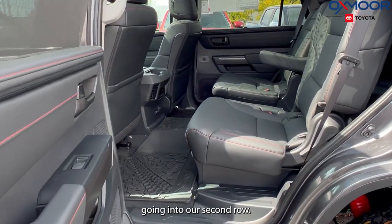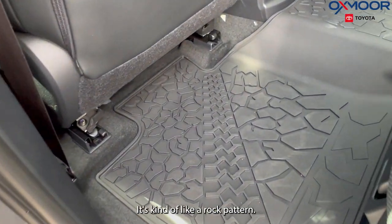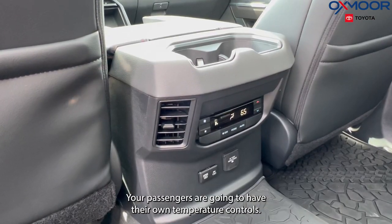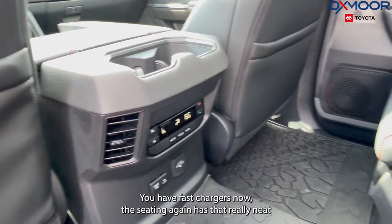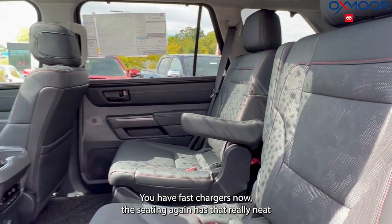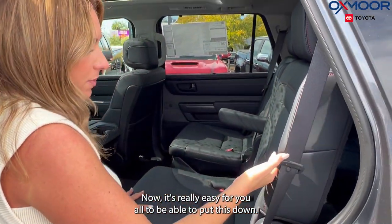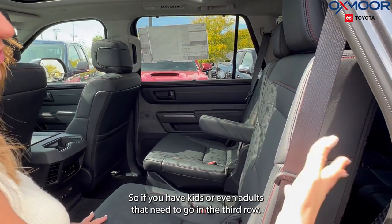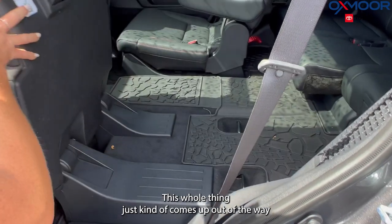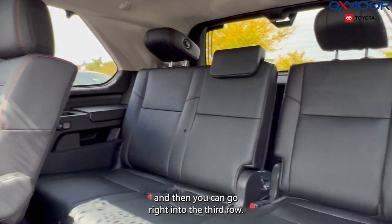Going into our second row, we are going to have our all-weather floor liners. Back here, it's kind of like a rock pattern — it is really cool. Your passengers are going to have their own temperature controls and fast chargers. The seating again has that really neat pattern. It's really easy to put this seat down if you have kids or even adults that need to go into the third row. All you do is lift up on this and the whole thing just comes up out of the way, then you can go right into the third row.